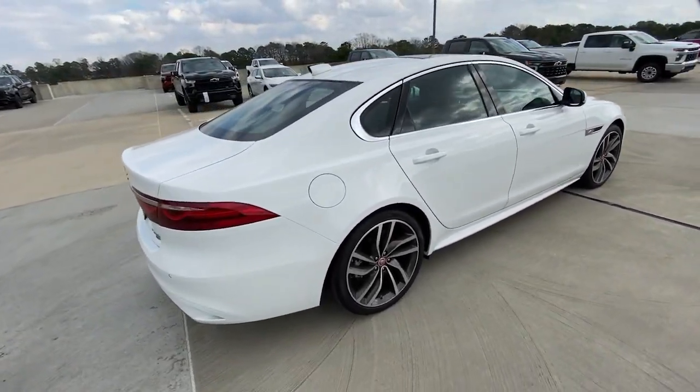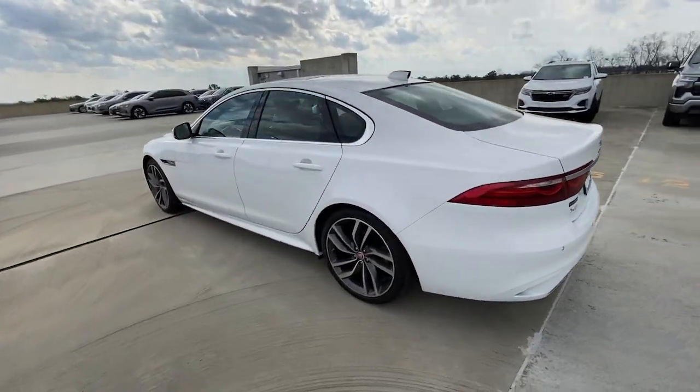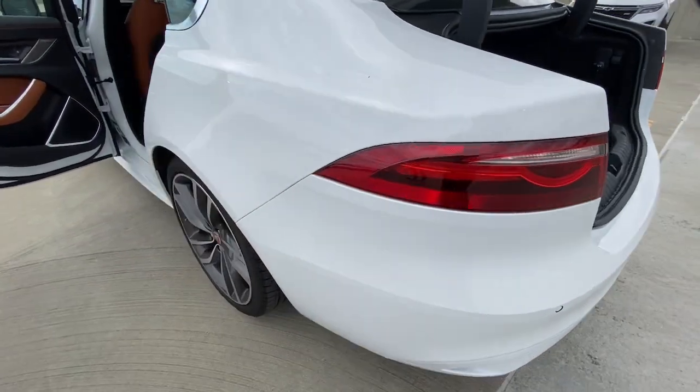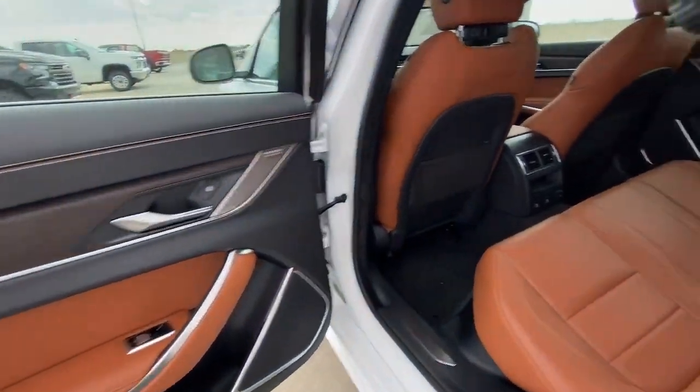Enjoy a view of this Jaguar XF, the ideal expression of exclusive luxury. Whether your passion is for the seductively styled sedan or the versatile sport brake crossover, prepare to indulge in spacious elegance while delighting in the thrill of athletic performance.